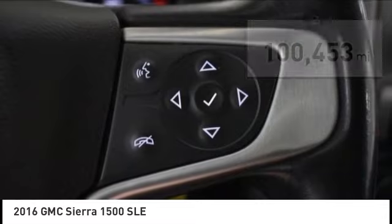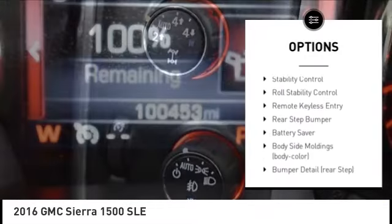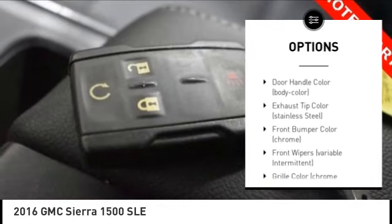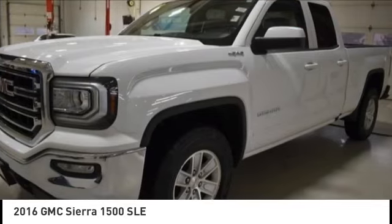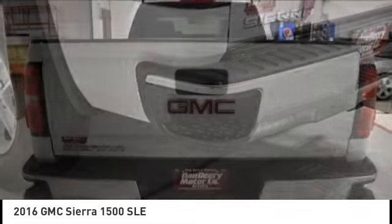Here are some of this vehicle's great options: tire pressure monitoring system, electronic stability control, alloy wheels, brake assist, traction control, roll stability control, remote keyless entry, rear step bumper, and battery saver. Come take a test drive today.